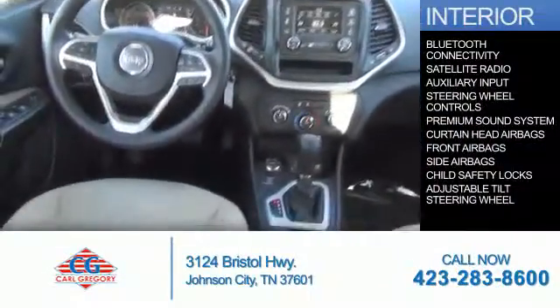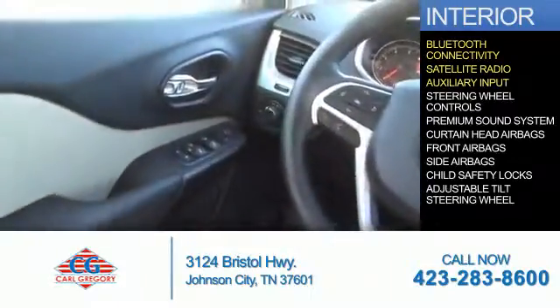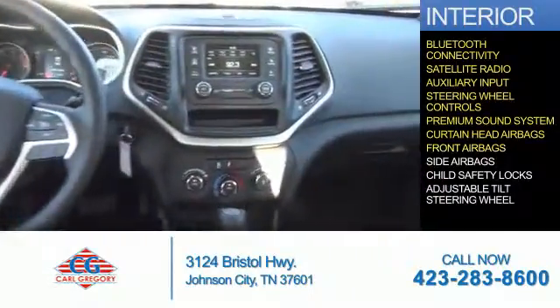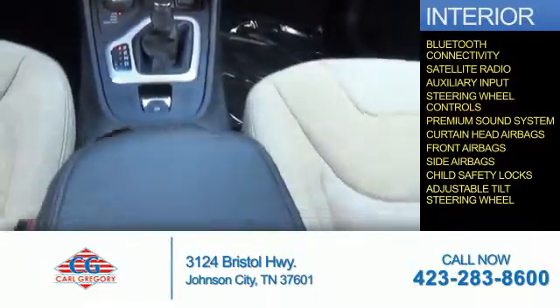Inside you'll find Bluetooth connectivity, a satellite radio, an auxiliary input, steering wheel controls, a premium sound system, curtain head airbags, front airbags, side airbags, and child safety locks.